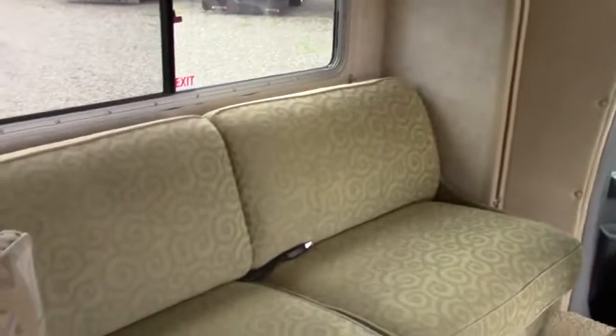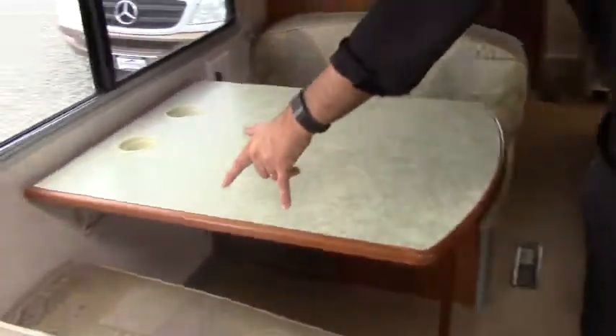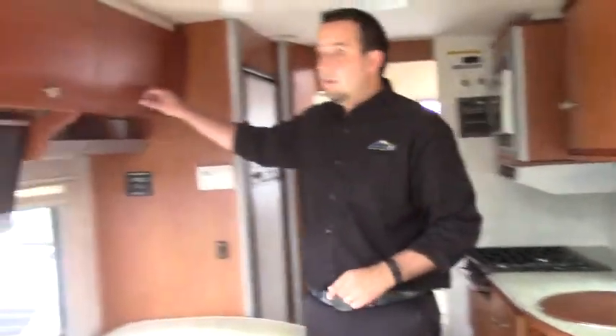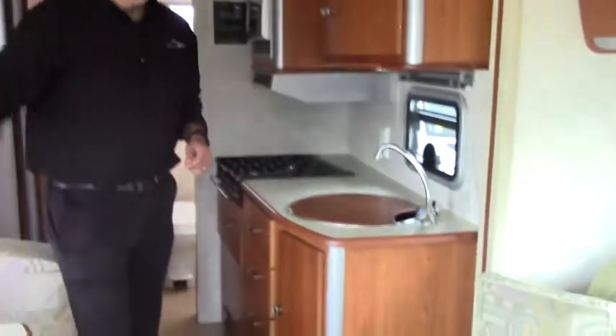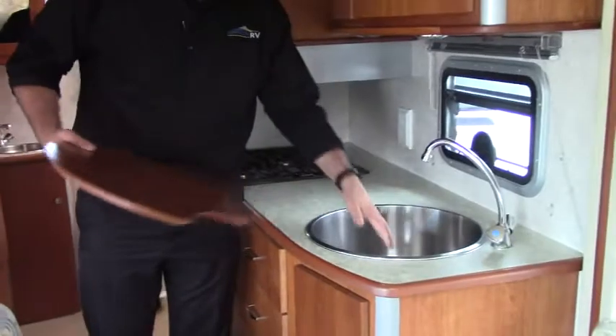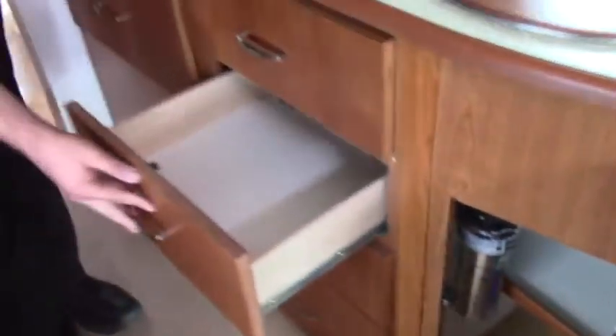Over here you have your sofa — a nice big sofa that extends into a sleeper and has seatbelts for three. Over here you have your booth dinette with two seatbelts; it breaks down into a bed with storage underneath. You have that nice Euro design in here, which creates a lot more space for storage. Your TV is right here in the central part of the coach. Over in the kitchen area you get a nice big stainless steel sink with a cutting board on top, filtered water, and lots of storage.